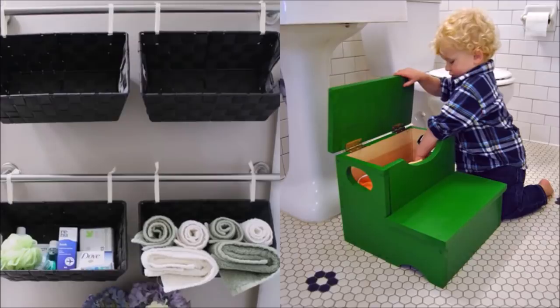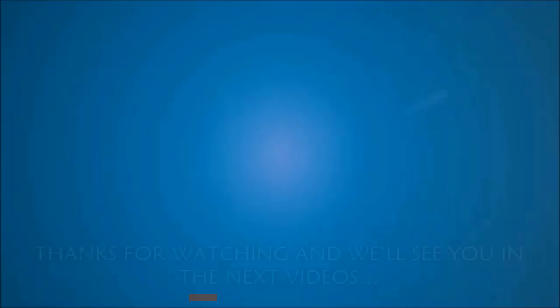And that's all for now. For more DIY and organizing ideas, stay tuned to our channel. We'll see you in the next video!